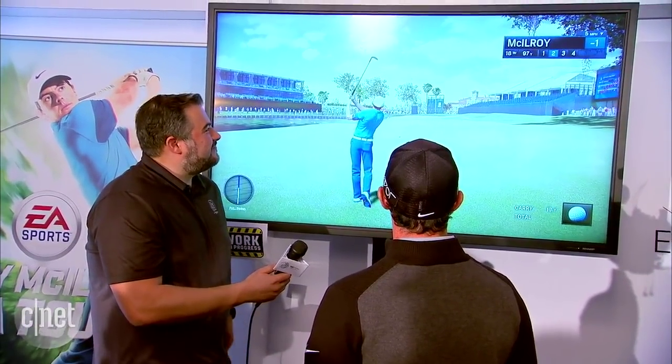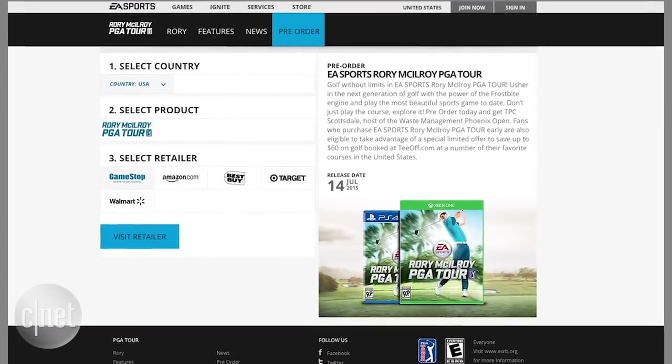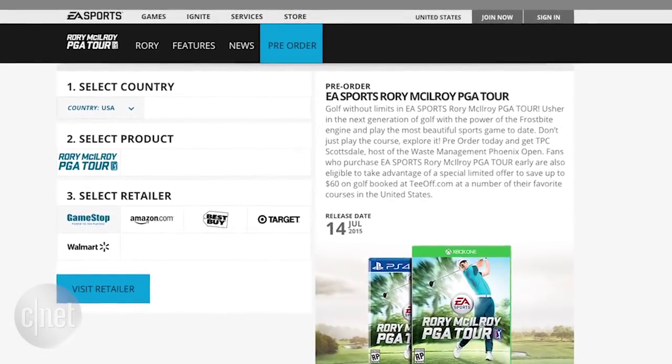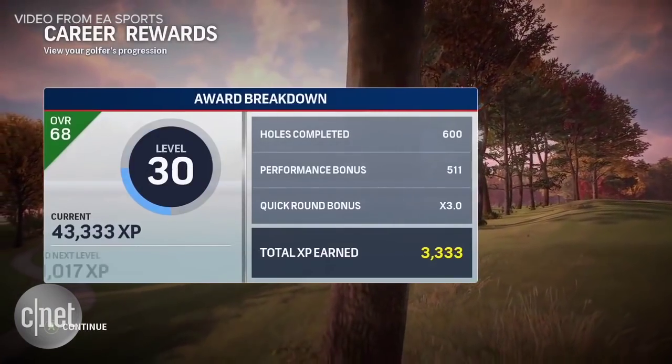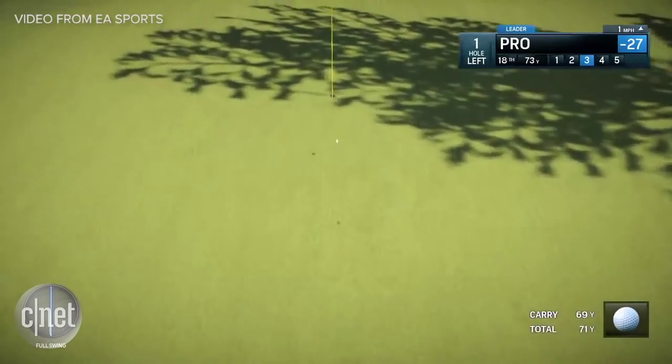The data is also used by EA Sports to create its PGA Tour video game, this year featuring top-ranked golfer Rory McIlroy instead of Tiger Woods. All those stats we're giving to them are changing the makeup of the players in the game based on all the extended stats we're now able to provide with Shotlink.